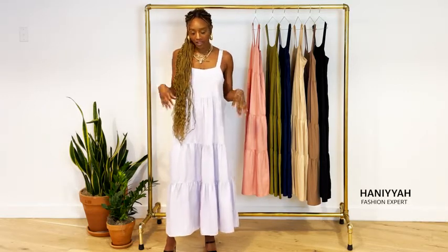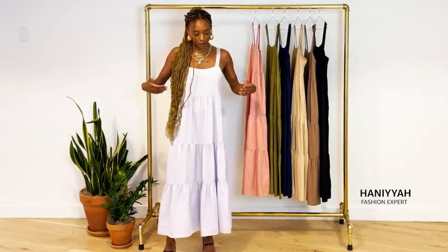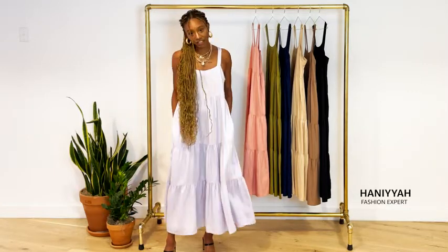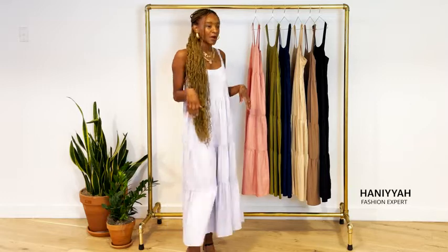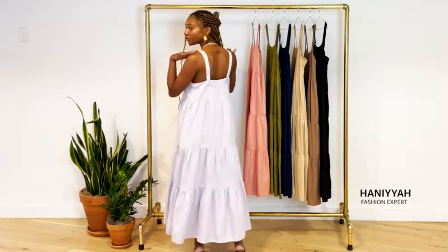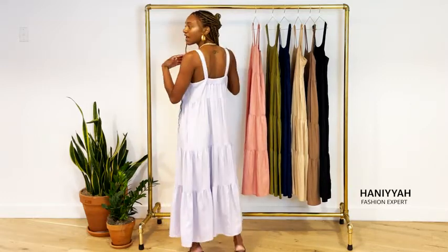It comes in a maxi style and it's a little bit more fitted in the chest, but flows out and really just moves with the body. I really love the functional side pockets — I think that is a plus. I'm going to go ahead and turn around and show you the adjustable straps.